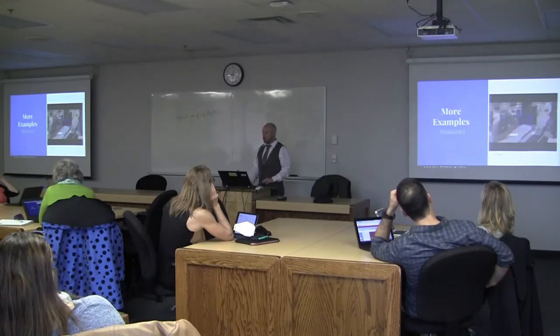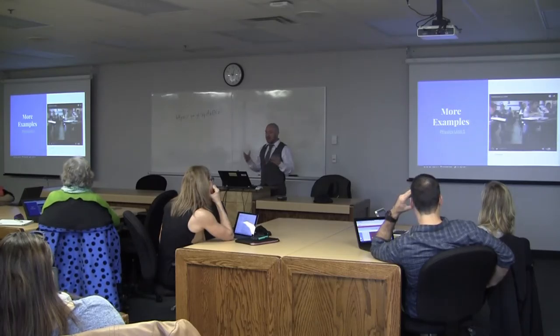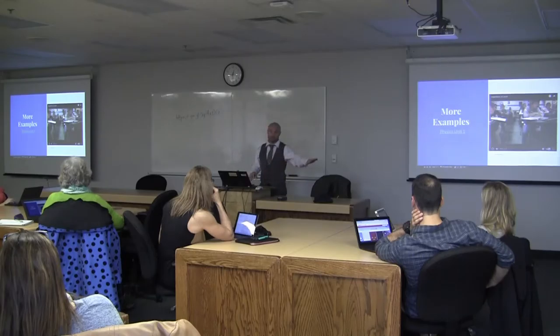Kids are moving around, moving between stations, trying different things and different resources. At the end of it, hopefully they have a good understanding of what the learning goal was — whether they picked the station at the back, watched the video, read the resources, or worked on questions. At the end, hopefully everybody has a good understanding of the material for that day.